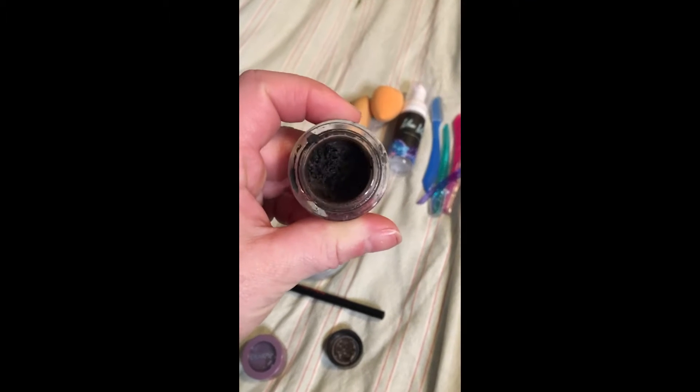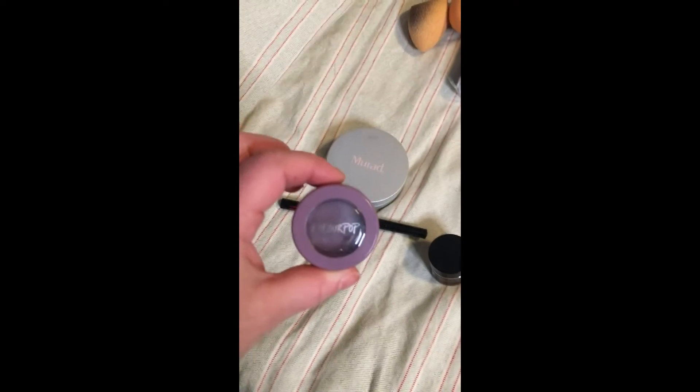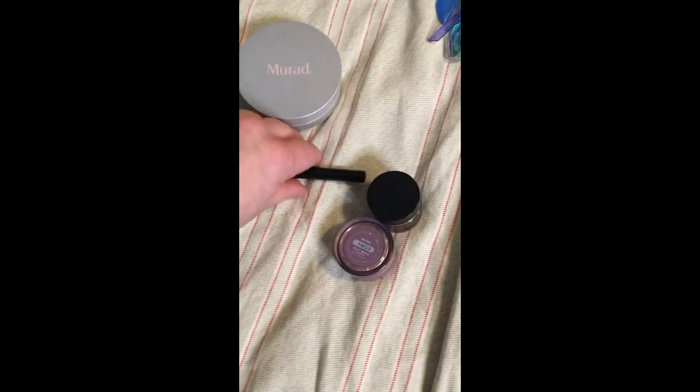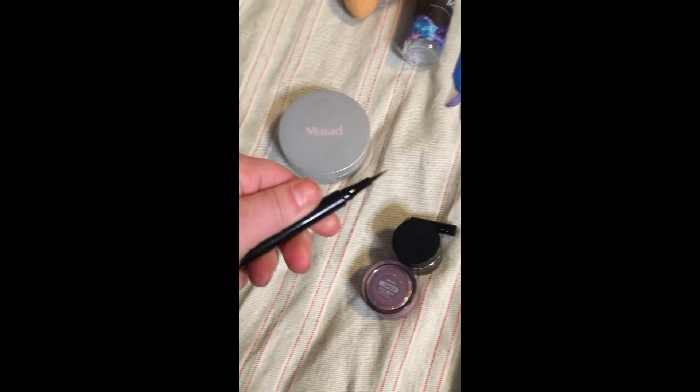This e.l.f. Brow and Liner Pomade was not the right shade. I tried making it work and used about half of it, so I'm counting that as an empty. The Colourpop Jelly Mud Shadow dried out — I tried reviving it but did not like the consistency. And then this Ipsy Betty Boop Liner: the cap came off when I had it stored, and I never got to use it.